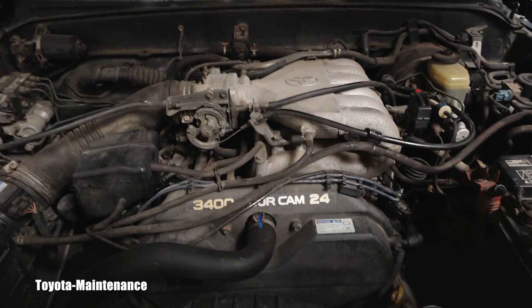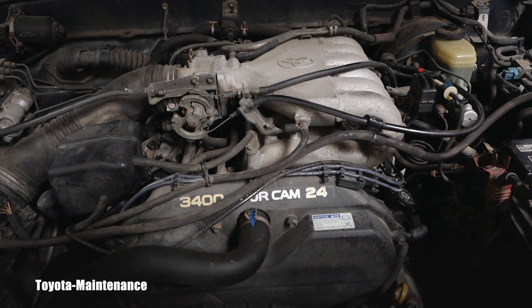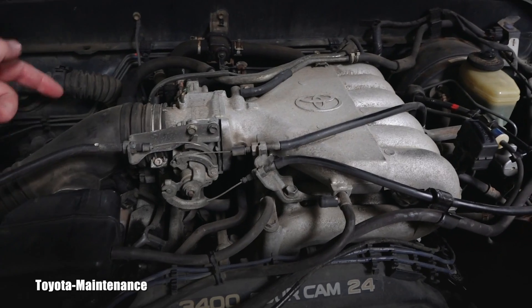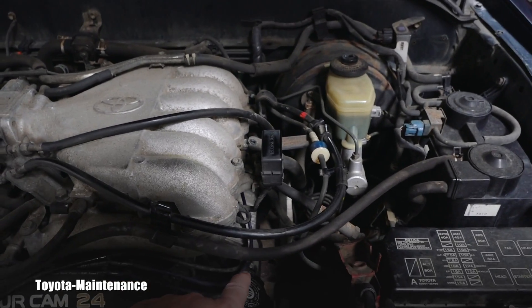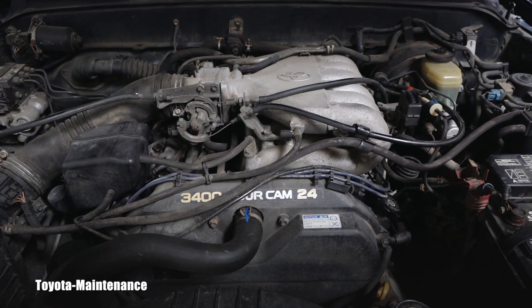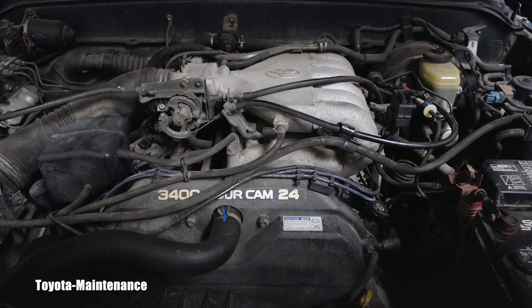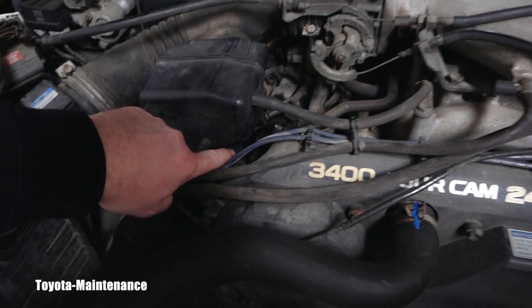Let's go together and see where cylinder number four is on this legendary 3.4-liter V6. The cylinders are numbered one, three, five on one side and two, four, six on the other. The store didn't hesitate and sold him a coil.